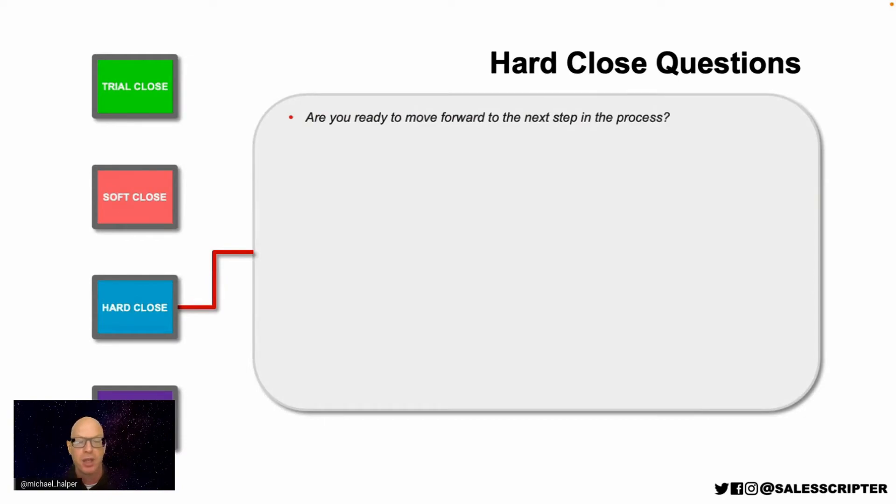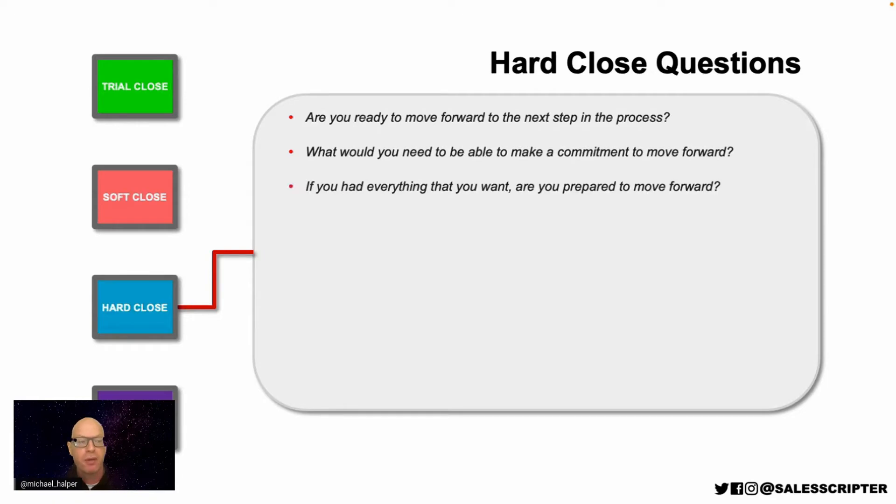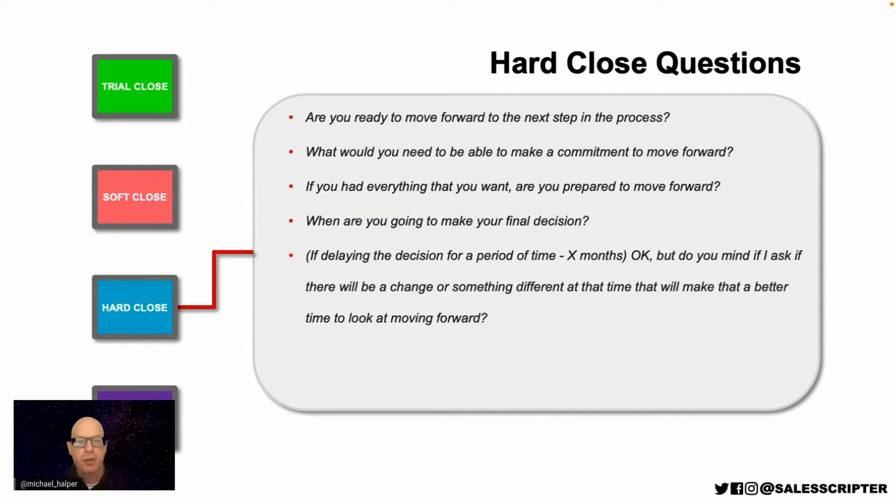Hard close questions include: 'Are you ready to move forward to the next step—a presentation, demonstration, contract, or signature? What would you need to be able to make a commitment to move forward? If you have everything you want, are you prepared to move forward?' If a prospect says your price is too high, ask: 'If I give you the price you're asking for, are you ready to move forward today?' Also ask: 'When are you going to make your final decision?' If they're delaying six months, ask: 'Will something be different at that time—a new budget, something off your plate?' Get them to justify why later is better.